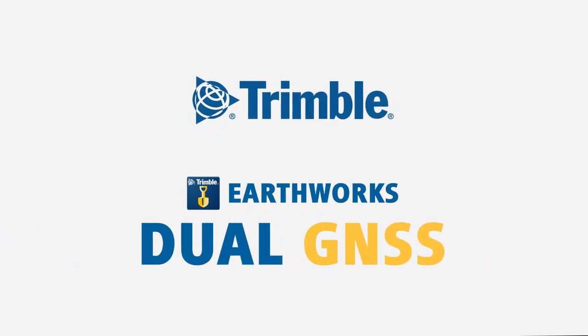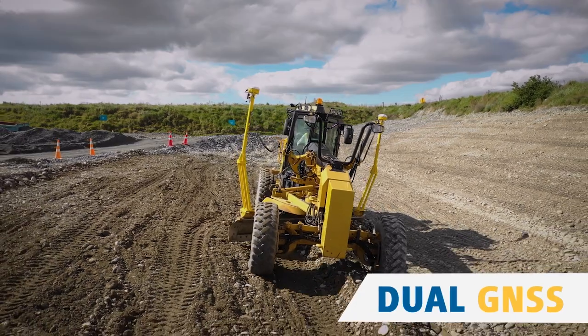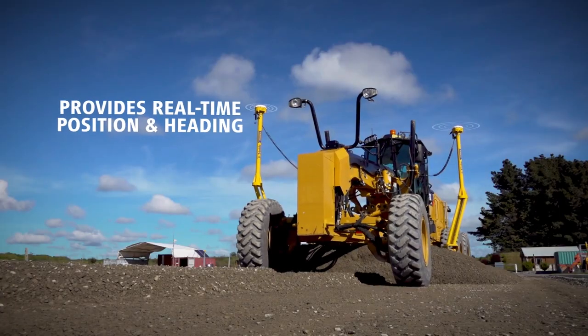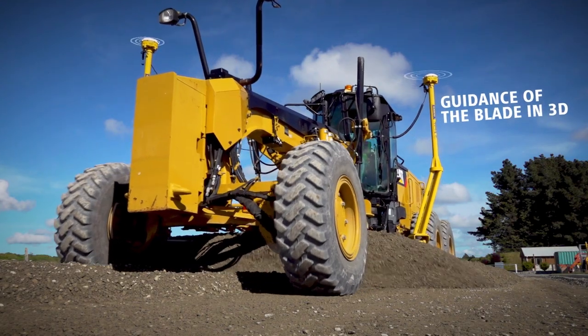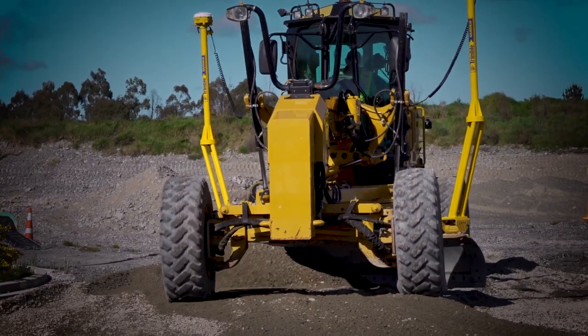Trimble, a leader in precision measurement technology, provides top-of-the-line dual GNSS solutions to meet the needs of today's construction industry. Dual GNSS provides real-time position and heading of the machine and guidance of the motor grader blade in 3D, enabling faster reaction times and enhanced performance.